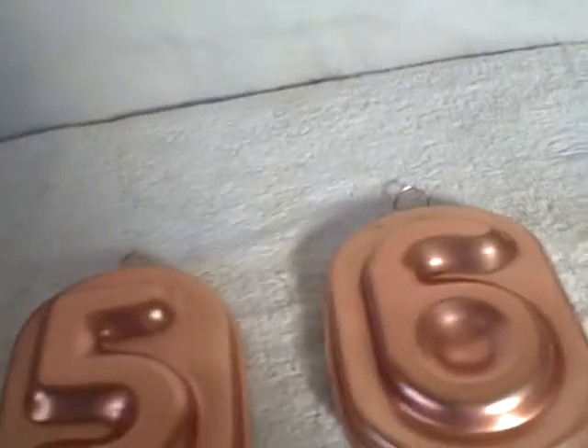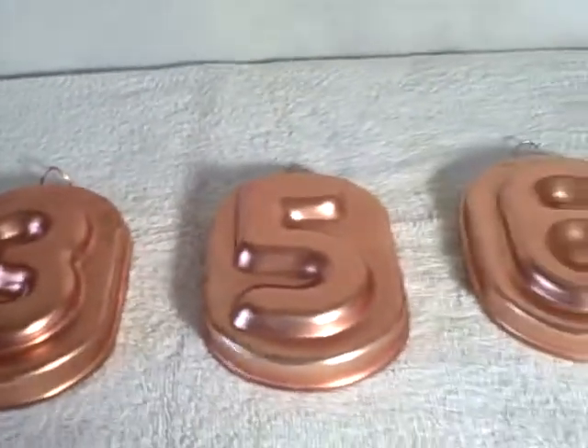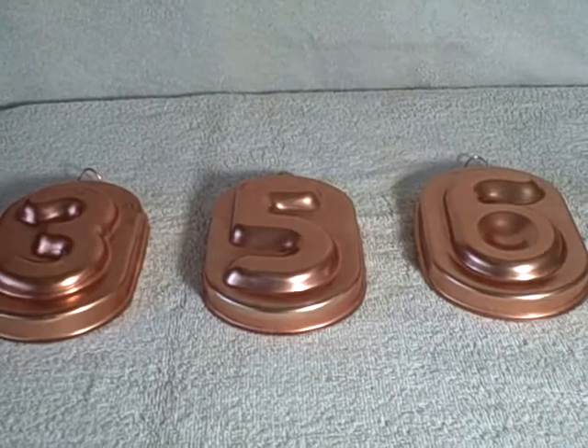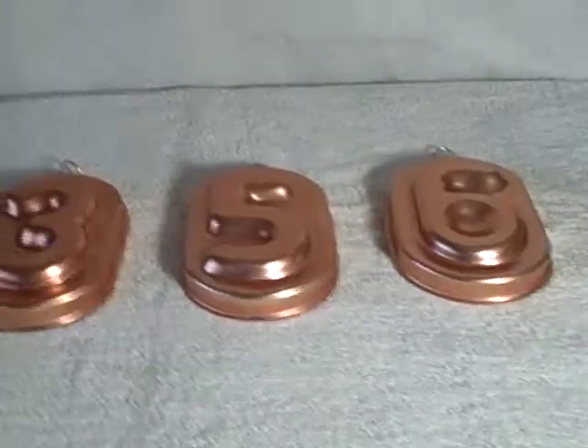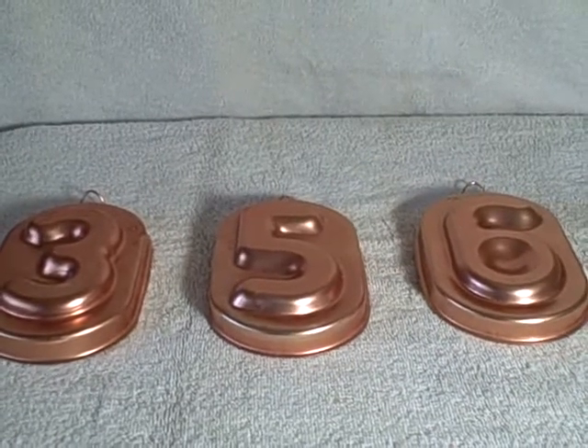Real nice. A lot of three copper molds for gelatin, cooking, whatever you want to call it. Thank you.